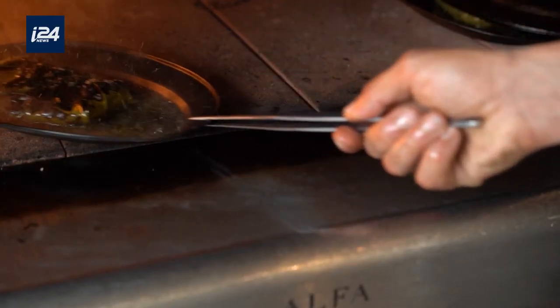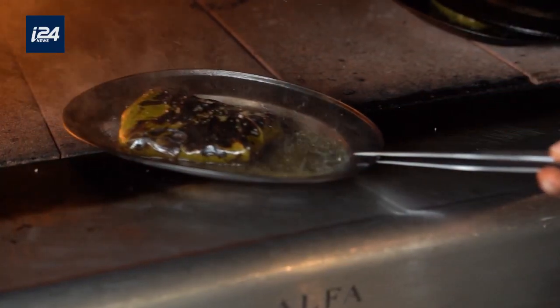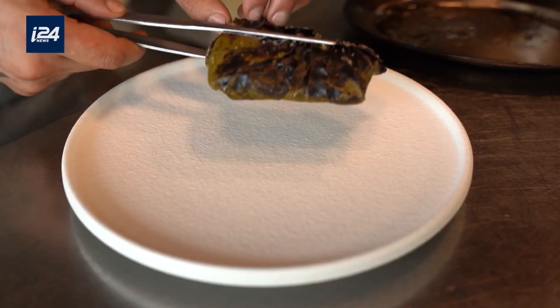The flavor is going to be very punchy — Israeli and Golan Heights — but the delicacy and the finesse is going to be French.